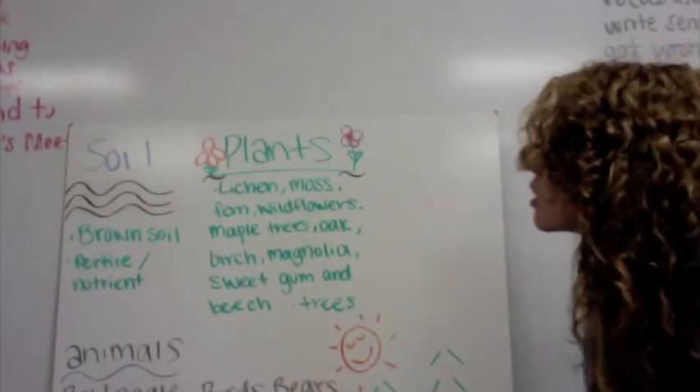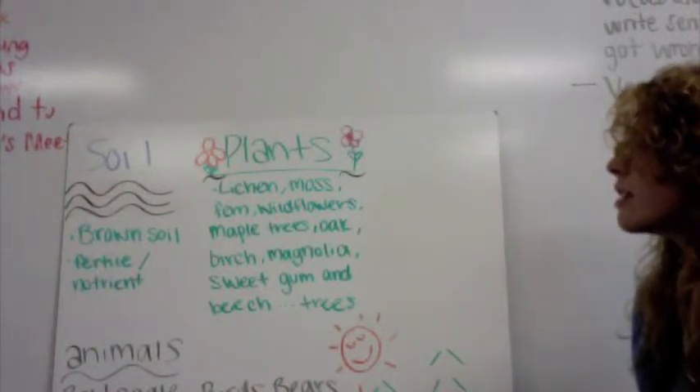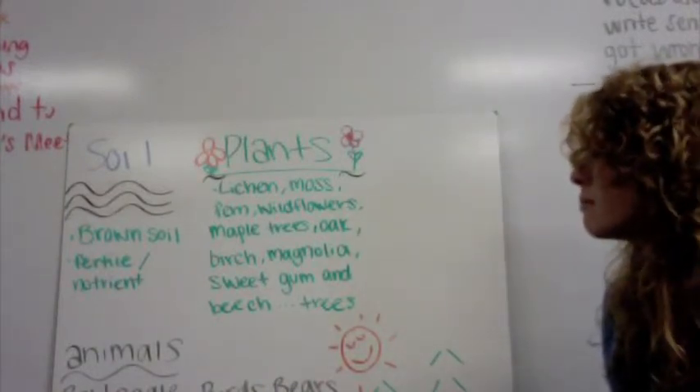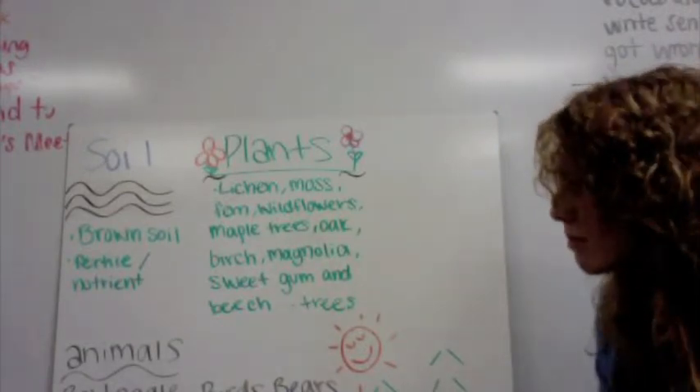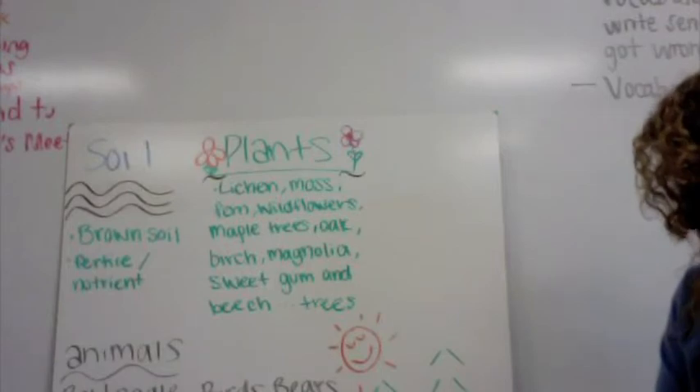Plants include moss, fern, wildflowers, maple trees, magnolia, birch, sweetgum, and beech trees. Animals are a variety. Birds, bears, deer, raccoons, and squirrels.